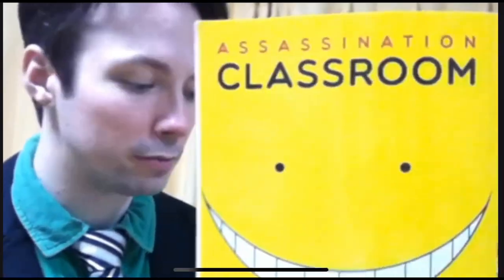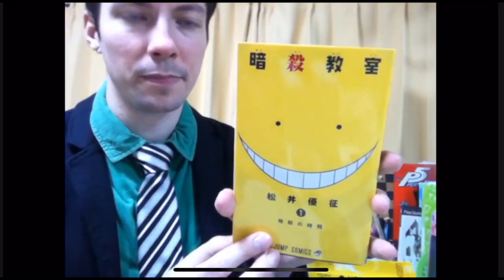One of the ALTs who left gave me the English version of Assassination Classroom, so I picked up the Japanese version too. It seems interesting. I've gotten to the point where I don't need the English versions much anymore, which is awesome. But certain things are still incredibly challenging. I'm getting into more novels now, which is cool because it shows that I'm getting better.